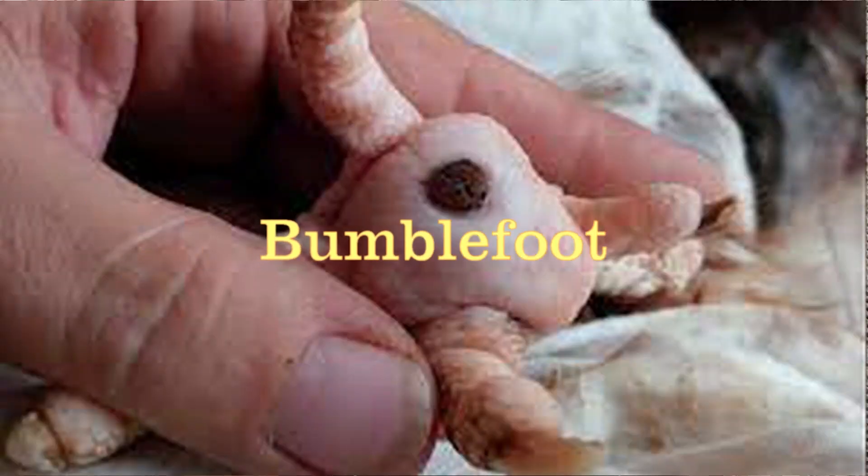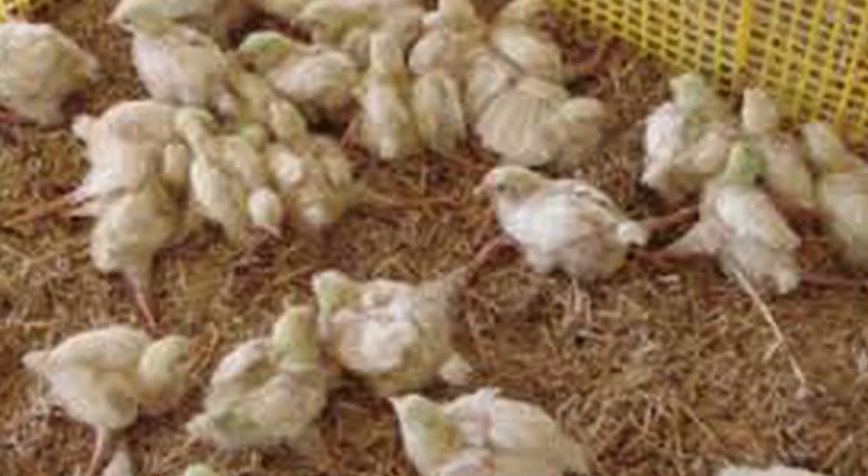Moving down, we have litter quality that can cause bumblefoot — pododermatitis — due to lesions and injuries in the foot area of the chicken. That can also cause lameness. We also have the developmental etiology, which can result from the hatchery, whereby in the first week your chicks already have deformities arising from hatchery conditions and embryo development. Then we also have injury and toxic substances, which can also cause lameness in chickens.